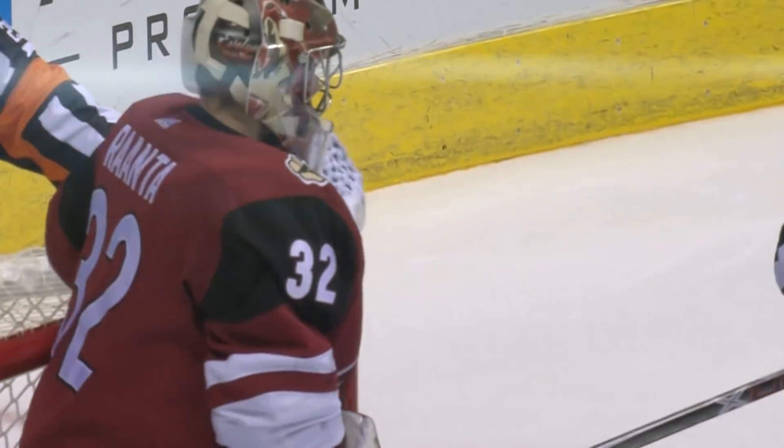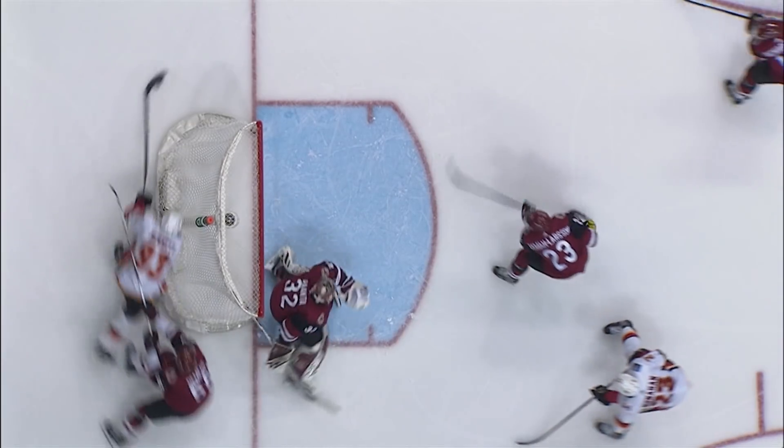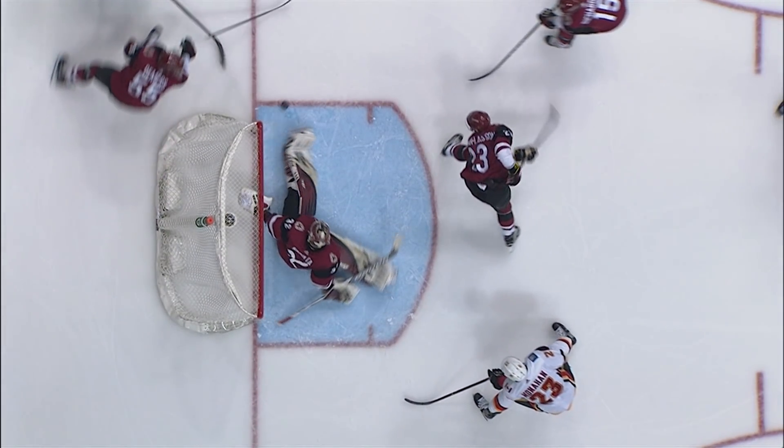Makes his best stop for the period. Bennett over the line, and now Bennett behind the net — tried the wraparound, stopped by Raanta. How did he stop that one? He was on his rear end. He somehow gets his left skate on it — look at that toe save, out of nowhere. Go-Go Gadget leg!